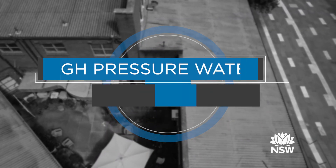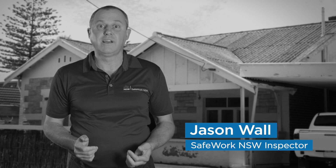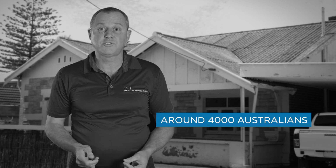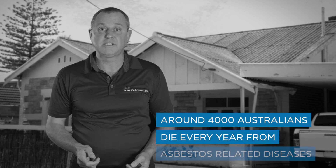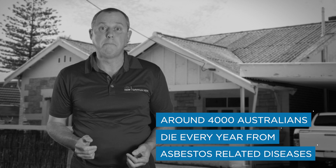If you're working around asbestos you need to be safe. Inhaling asbestos fibres can cause diseases like lung cancer, asbestosis and malignant mesothelioma. Around 4,000 Australians die every year from asbestos-related diseases, usually from exposure to asbestos many years before.